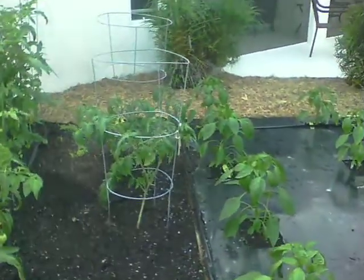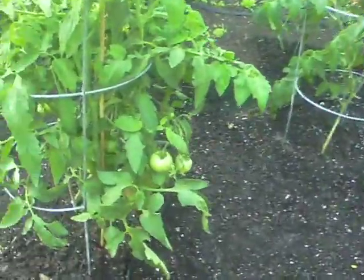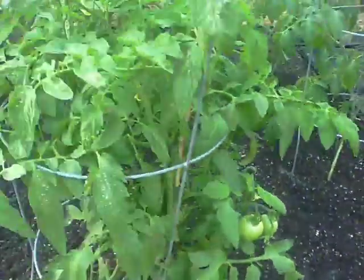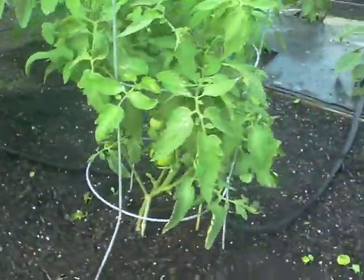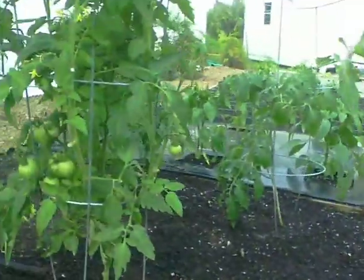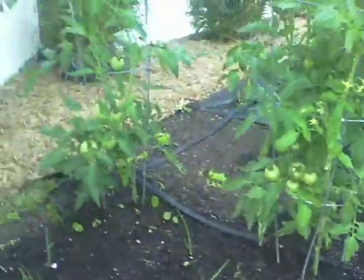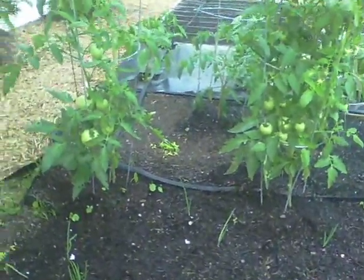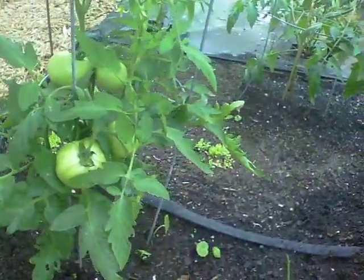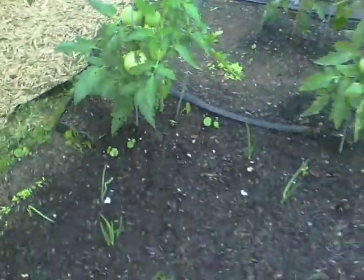Then we're doing some more tomatoes. These are young plants — they haven't got a chance to mature yet. Here are some older plants with some tomatoes growing on those. And if we look down here, there's some nice ones. Some nice tomatoes coming up in here. There's some real nice ones growing there. Those are called ugly tomatoes, but they're sweet and delicious.